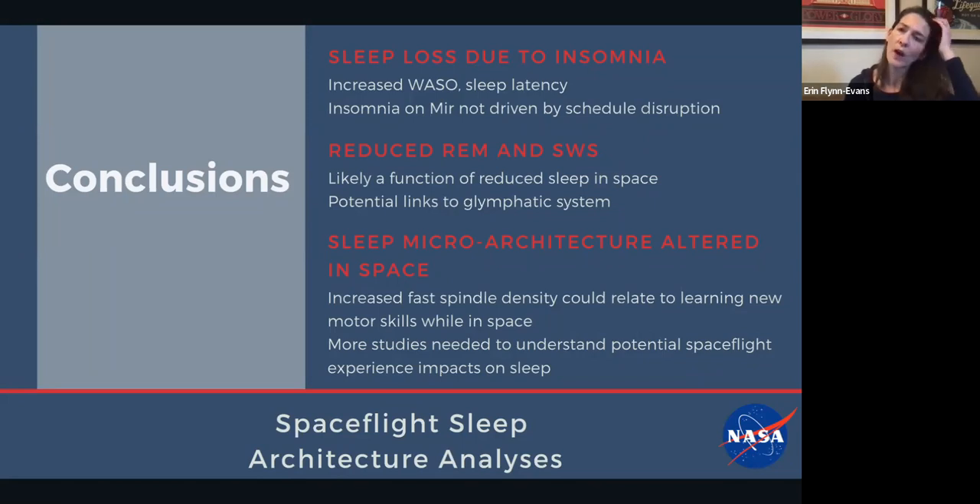Overall, we would conclude that sleep loss is due to what we call spaceflight insomnia — particularly from the Mir study, the sleep loss seems to be associated with an increase in wake after sleep onset and sleep latency. There's probably a combination of factors and some are mission dependent. We saw reduced REM sleep and reduced slow wave sleep in the reanalysis of the NeuroLab data, and there may be links to the glymphatic system with that. With spindle density, we're really interested in understanding how that may relate to adapting to spaceflight and whether it is in fact an effect of living and working in microgravity.